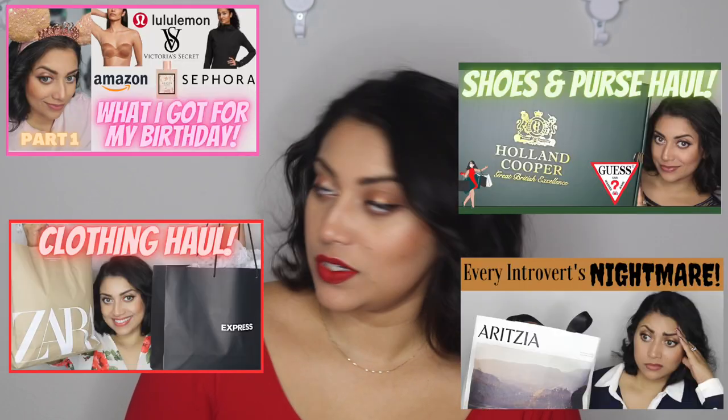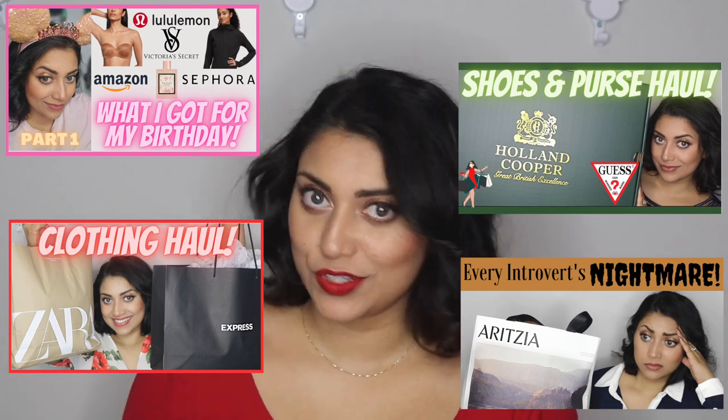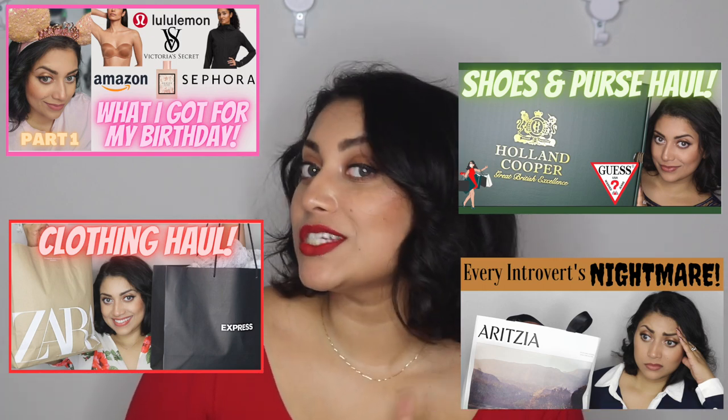Hello my lovelies and welcome back to my channel. Today I have a little haul slash review for you guys. This is also part of my birthday series. If you haven't checked out any of the previous videos in that series, I will link those up above as well as in the description box down below. So make sure to check those out.